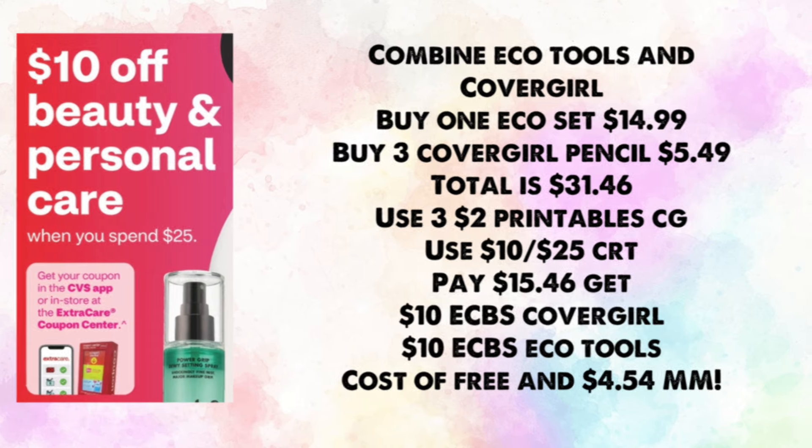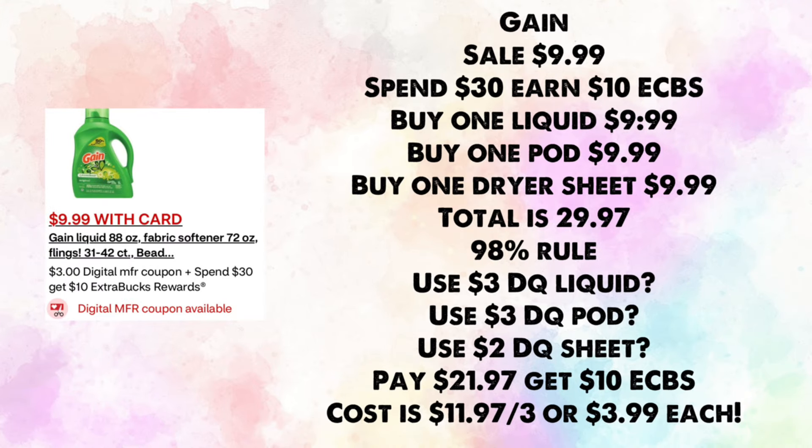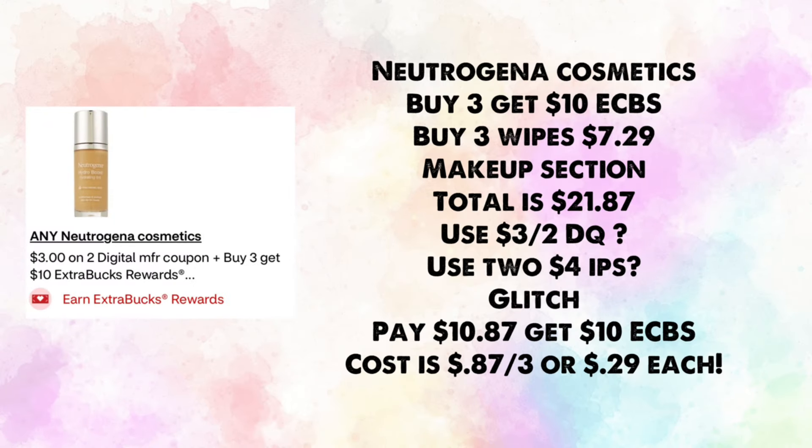Gain is on sale for $9.99 — spend $30, earn $10 in ExtraBucks. Buy one liquid Gain, one pod, and one dryer sheet at $9.99 each — total $29.97 (the 98% rule of $30). Use a $3 digital for liquid, $3 for pods, and $2 for dryer sheets; you'd pay $21.97, earn back $10, making your cost $11.97 for three or $3.99 each.